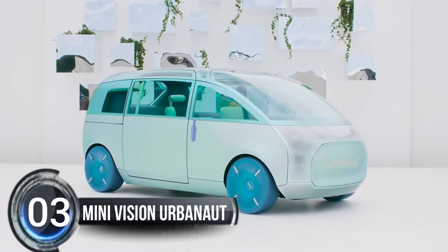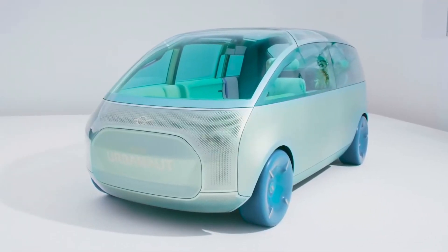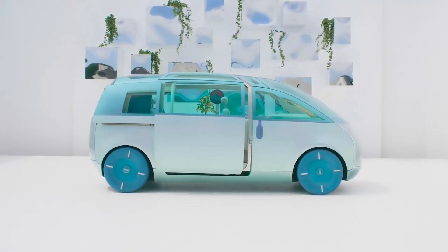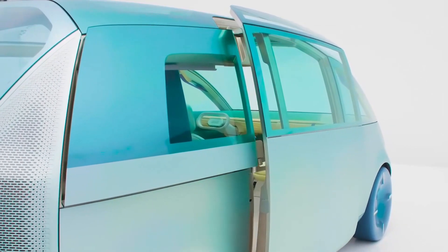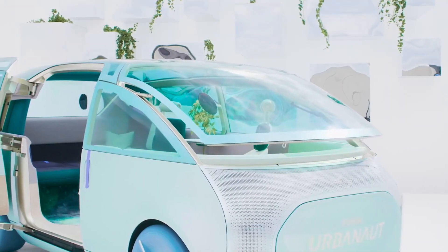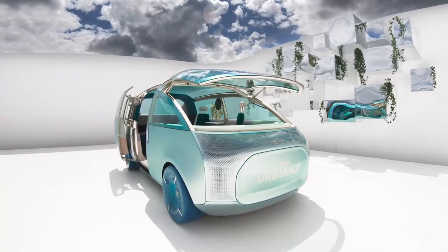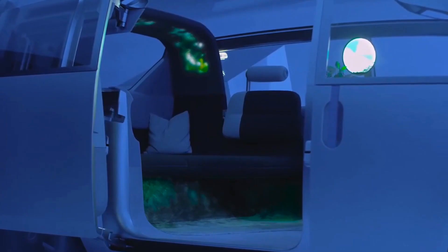Number three: Mini Vision Urbanaut. Get ready for a revolutionary new Mini with a bold, larger, and ultra-versatile interior. This vision vehicle is all about blurring the lines between work, leisure, and the natural and digital world. With the clever use of space concept, the Mini Vision Urbanaut takes individual mobility to the next level.